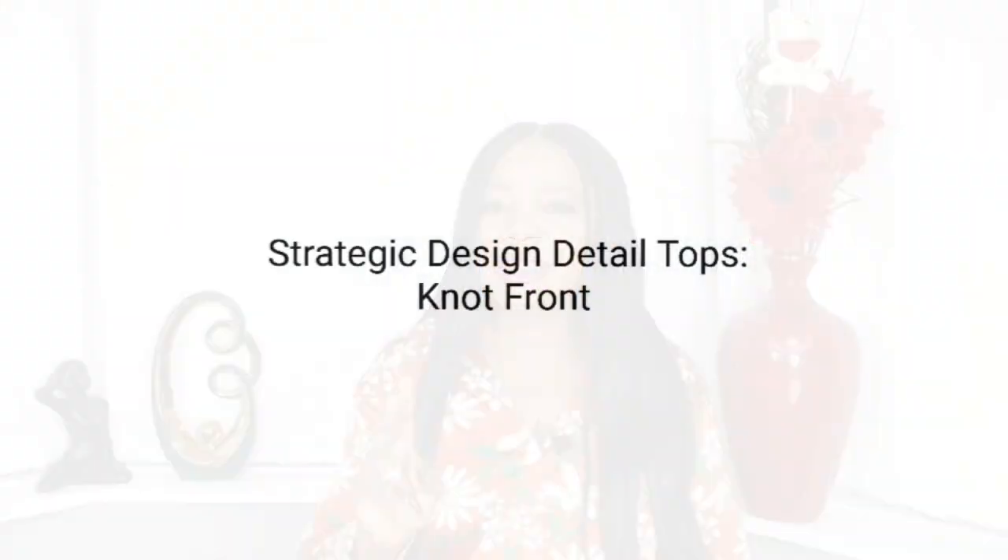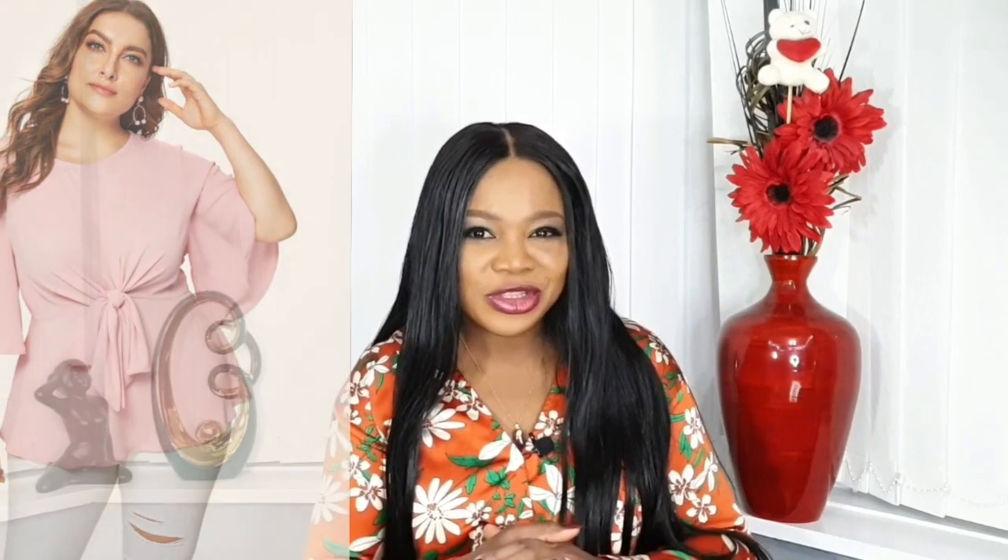Tip number eight: look for tops with strategic design details, like a knot-front top that has a knot under the bust. The knot detail is fantastic for anyone who wants to disguise the tummy area. Another great option is a ruched top — they are both stylish and perfect. The good thing about ruched tops is that no matter how bloated your tummy is, it's not going to show.